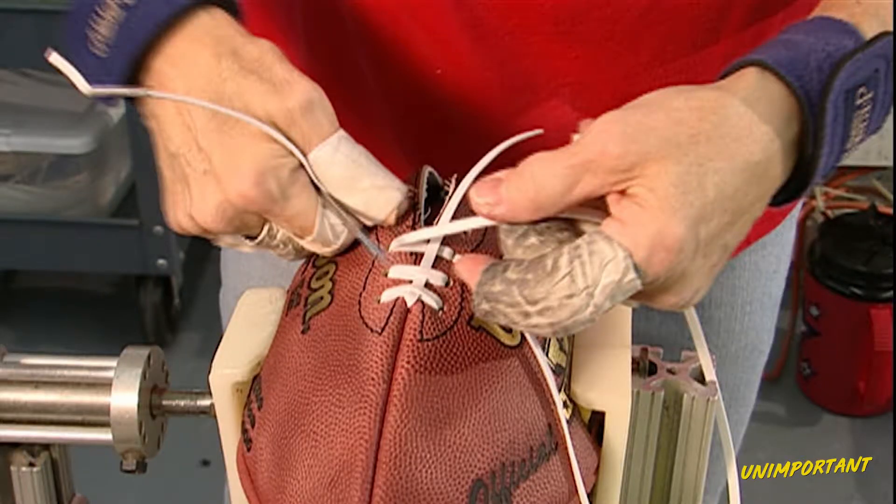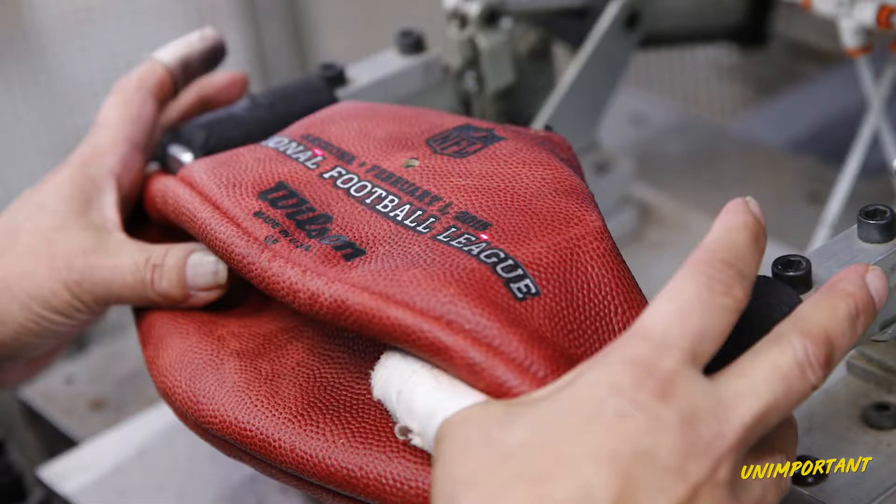Alright, so we're talking about cows getting slaughtered. Wilson, the company, makes footballs for the NFL — they've been doing so since 1941. And Tom Brady deflates them. Wilson's spokesperson Kevin Murphy recently did an interview and talked about the details of football production.